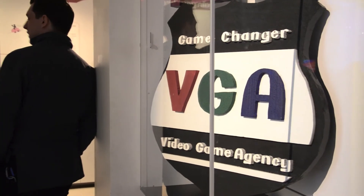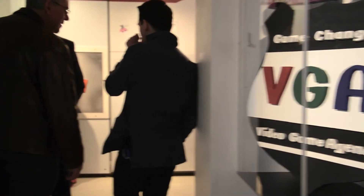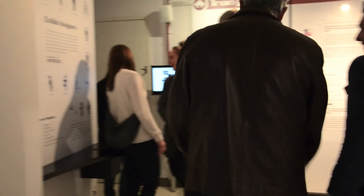The Game Changer exhibit is now open in the Idea Gallery and runs through September 29th, with lots of cool things to see and do.